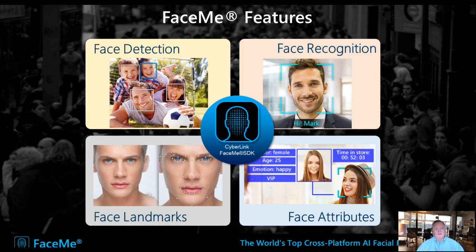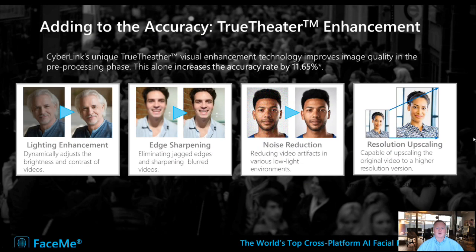FaceMe has four functionalities. It can detect faces — how many people are in a video feed. It can recognize individuals by analyzing vectors on someone's face. It can extract facial attributes like gender, age, and mood. And it can also identify face landmarks. One thing FaceMe does that is quite relevant to IoT, where devices aren't always in a perfect controlled environment for lighting and camera position, is its image enhancement technologies, which enhance lighting edges, reduce noise, and can upscale resolution — enabling very precise facial recognition while minimizing bias.